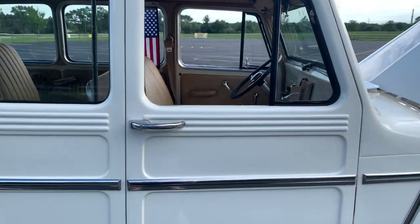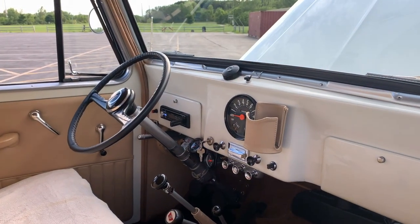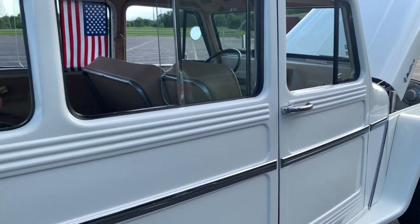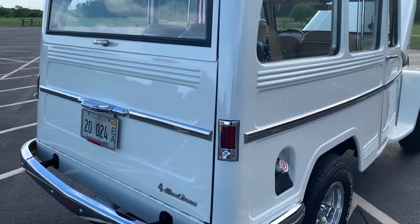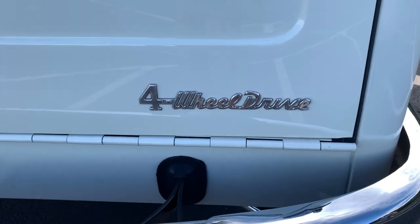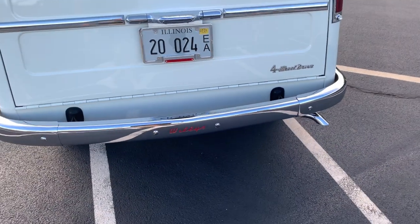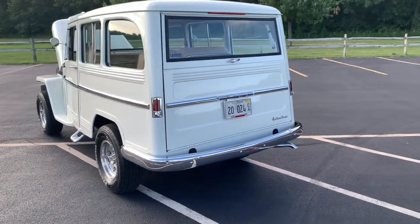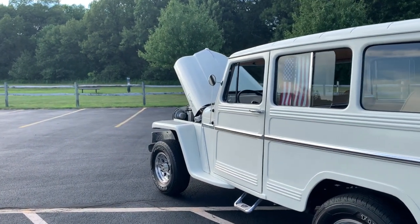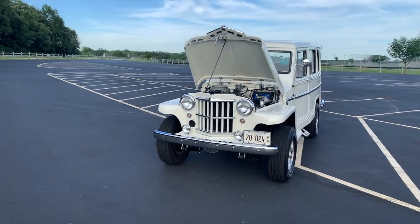Some guys have taken a pristine body like this — it does come right up off the frame — and put it on an S10 chassis. That's a worthy project, but for this one, because it is so pristine and such a survivor, I don't think I'd do that. I'd like to keep it the way it is. I really enjoy the conversations I have with people about this vehicle at car shows — almost everything's original.